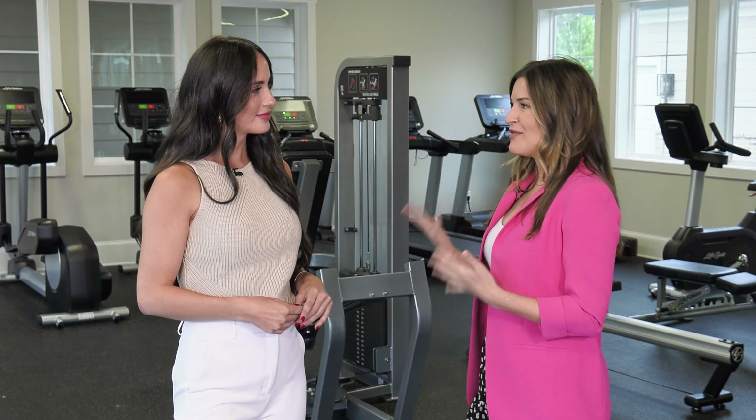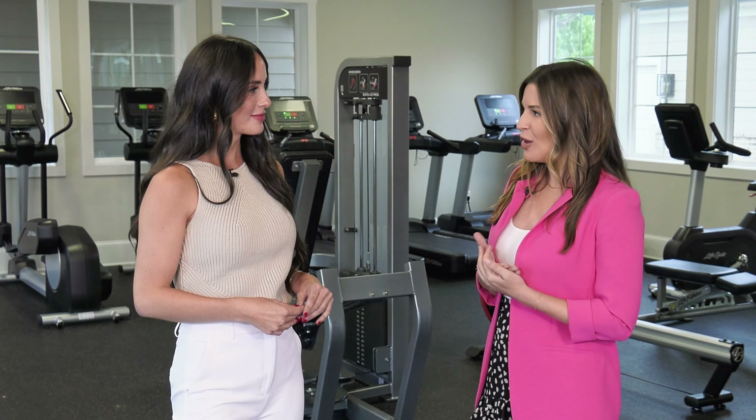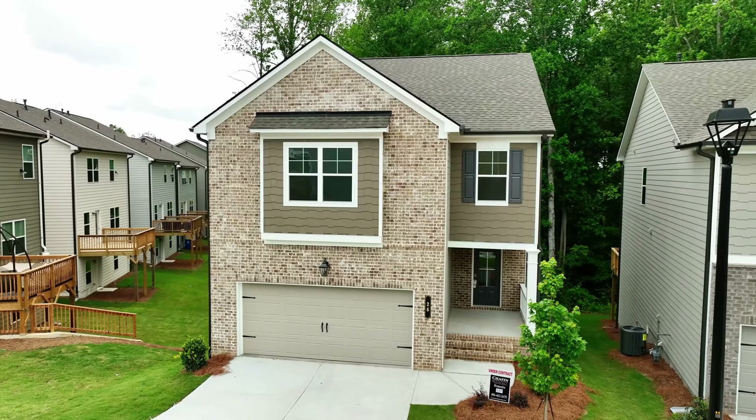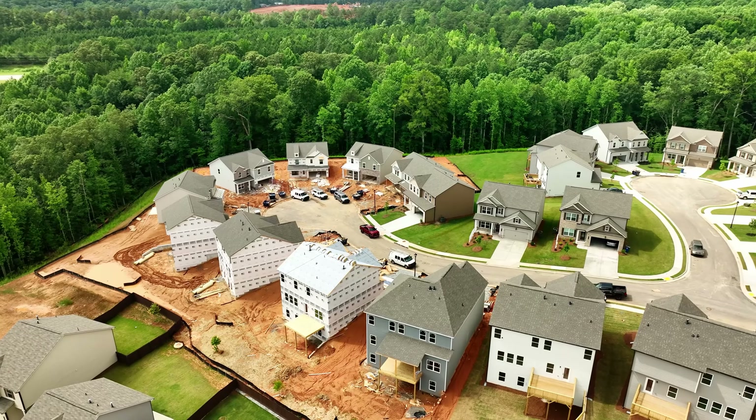So let's talk about inventory. I know you guys are getting kind of close to closing out this community, so how many homes do you have remaining? We are in our final phase, so we have about 20 inventory homes left and then about 30 lots left to build on for our single-family homes.